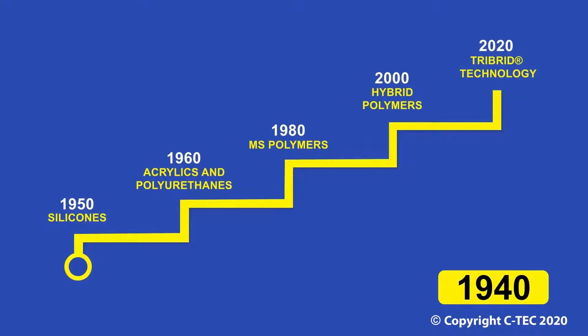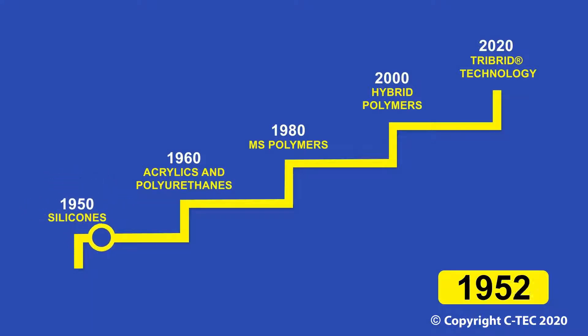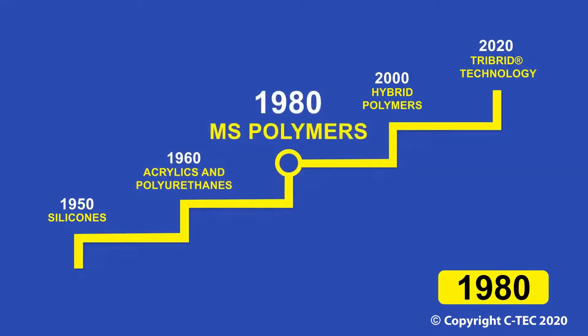Sealants were introduced into the commercial market around 70 years ago, with silicones arriving in the 1950s. Another 10 years, and we see the introduction of acrylics and polyurethanes in the 60s. The market was then quiet for another 20 years, until the introduction of MS polymers in the late 70s, early 80s.